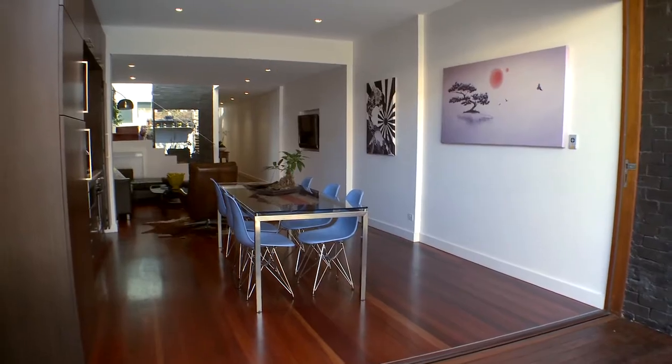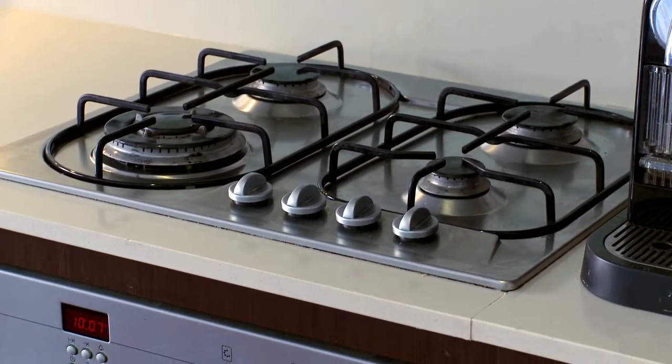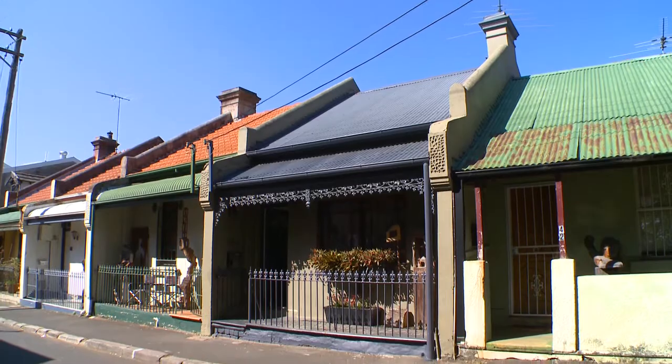Some other features of the house include pull-out pantries, gas cooktop, dishwasher, glass and skylight lit stairwell, rear-lane access and parking.